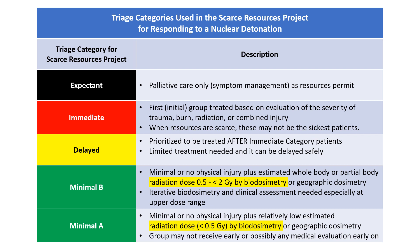This slide presents the four triage categories used in the Scarce Resources Project. Those assigned to the expectant category will receive palliative care or supportive care as resources permit. Those assigned to the immediate category are first in line for treatment. Those assigned to the delayed category are prioritized for treatment after immediate patients. The minimal category is split into two sections, A and B, largely to address differences in management recommendations related to radiation dose.